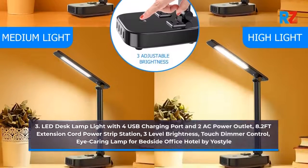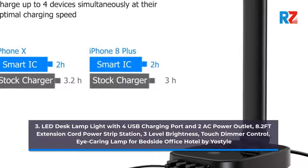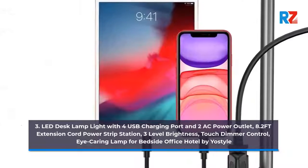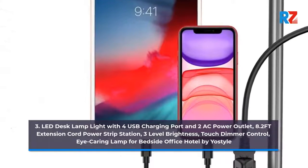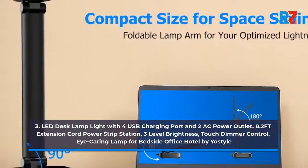3. LED Desk Lamp Light with 4 USB Charging Ports and 2 AC Power Outlets, 8.2ft Extension Cord Power Strip Station, 3-Level Brightness, Touch Dimmer Control, Eye Caring Lamp for Bedside, Office, Hotel by Yo Style.